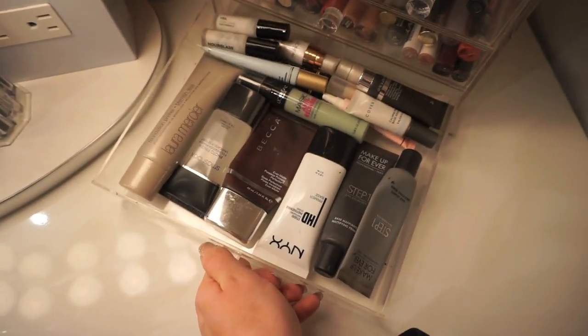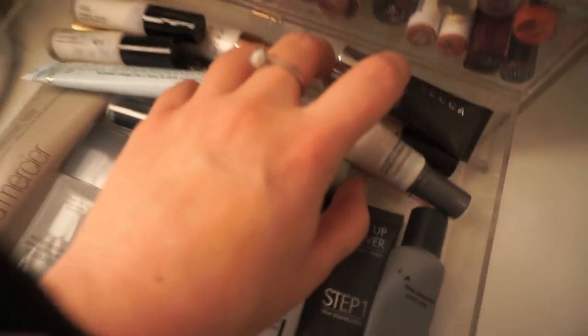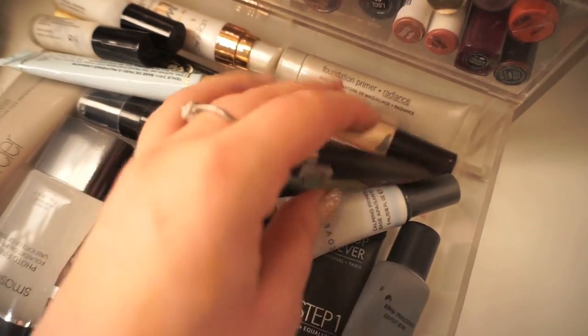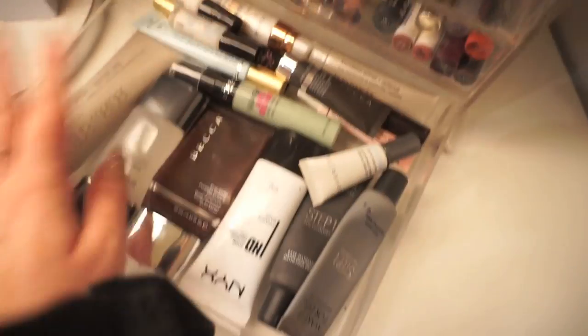The bottom drawer here is just all of my face and eyeshadow primers — I've got some Becca, Laura Mercier, some Make Up For Ever, just a bunch of different ones. A lot of these I just use for freelance work and whatnot. This Hourglass Veil has been like my go-to favorite primer recently.